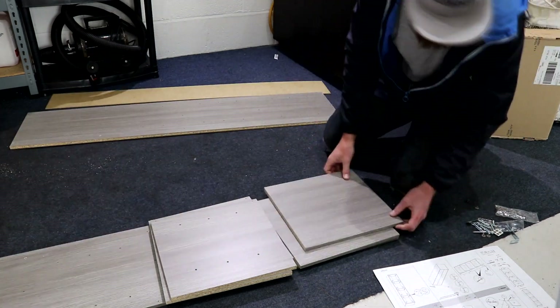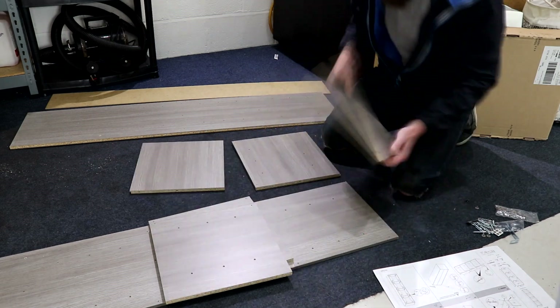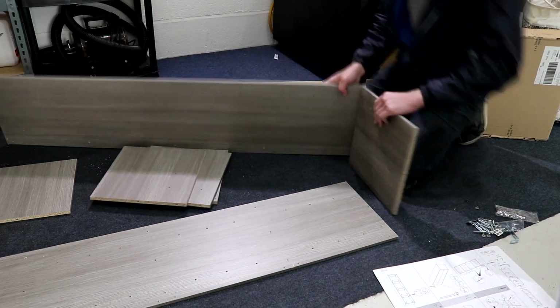Whilst we're on the topic of unit upgrades, I have been contemplating getting a scissor lift and getting the floor tiled. However, I'm going to hold fire on those rather expensive upgrades because I don't plan on staying in this unit for too much longer.